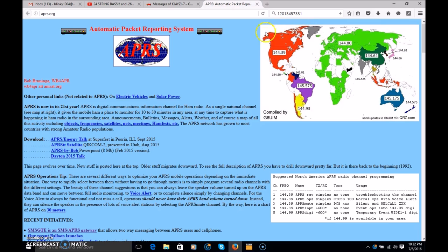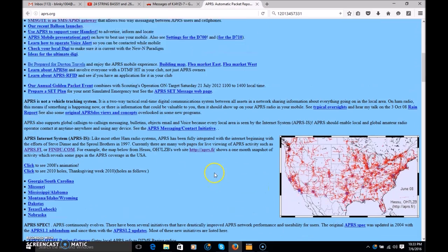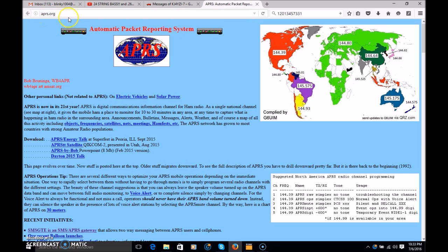Looking at the map: different geographic areas have different operating frequencies, but in North America you're using 144.390 — everybody on APRS in North America is using 144.390. They're all tied together with digipeaters. A digipeater is basically like a repeater that passes digital traffic back and forth — it hears your digital traffic and rebroadcasts it to everybody else, or gates it to the internet from RF.